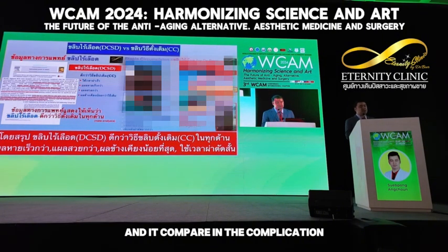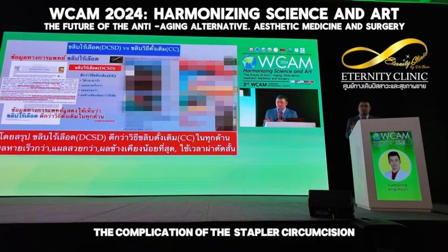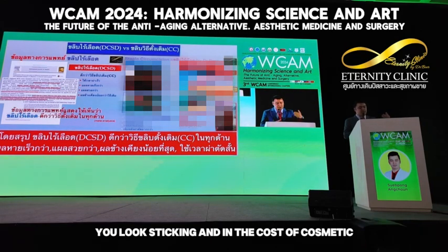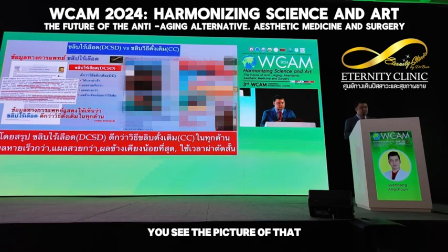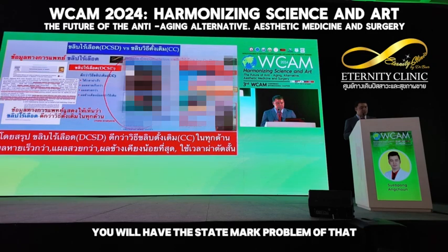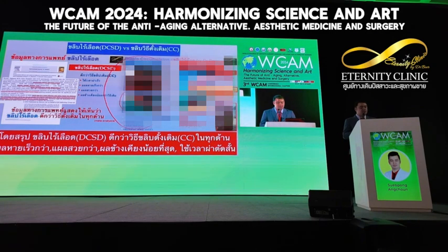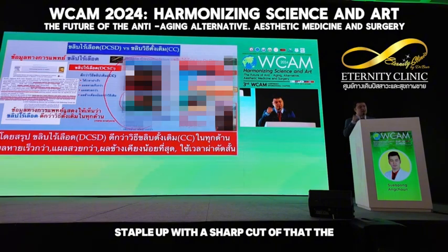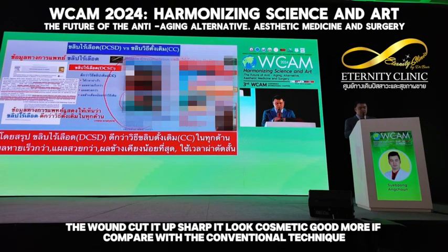Compared in terms of complications, the complications of stapler circumcision are less than conventional circumcision. If you see the picture of standard circumcision, with interrupted circumcision you will have the stitch mark problem. But in the stapler, with the ring stapler and the sharp cut, the wound cut shape looks cosmetically better compared with the conventional technique.